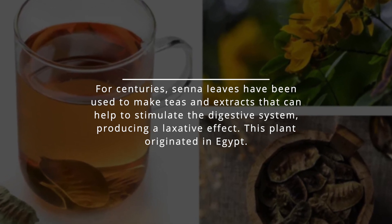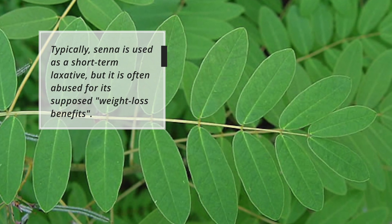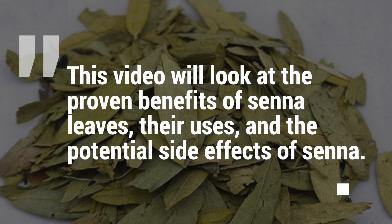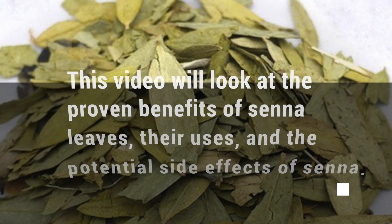This plant originated in Egypt. Typically, senna is used as a short-term laxative, but it's often abused for its supposed weight loss benefits. This video will take a look at the proven benefits of senna leaves, their uses, and the potential side effects of senna.